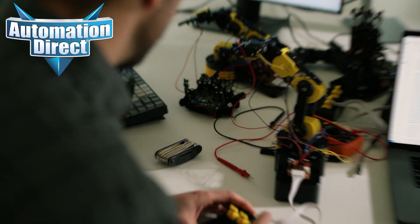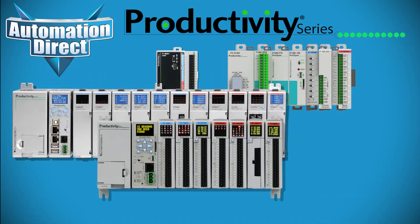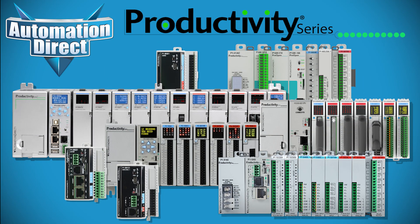From the home hobbyist bench to the most demanding industrial plant, AutomationDirect's Productivity PLC line delivers the freedom to choose the perfect controller for any job.